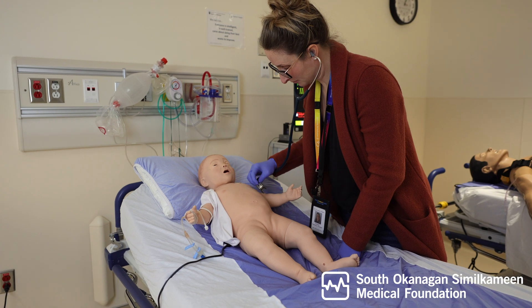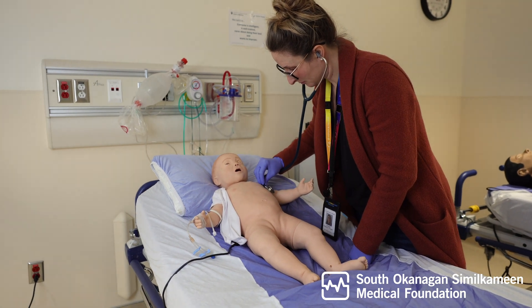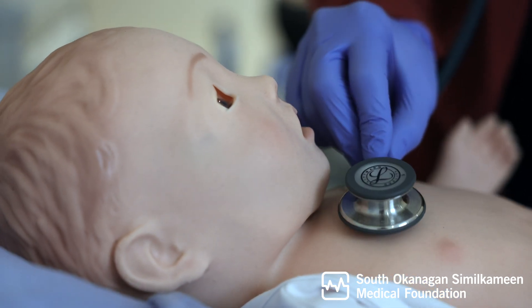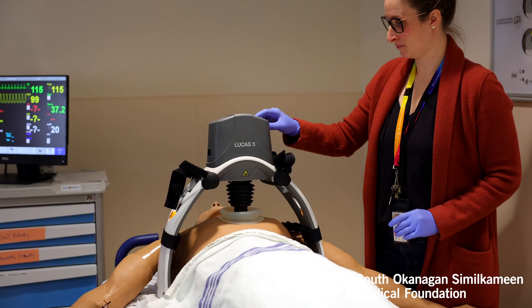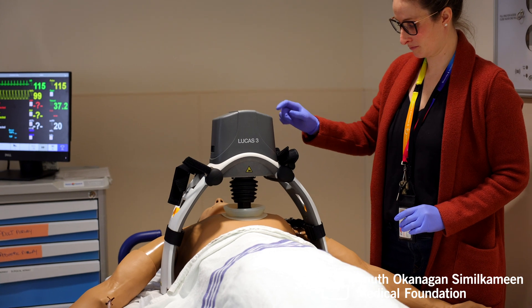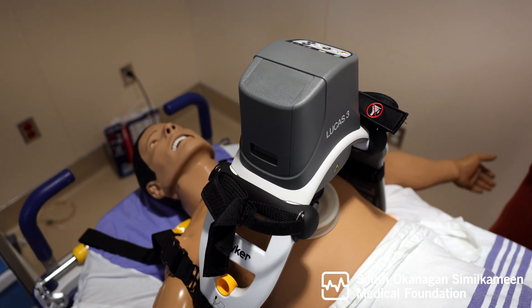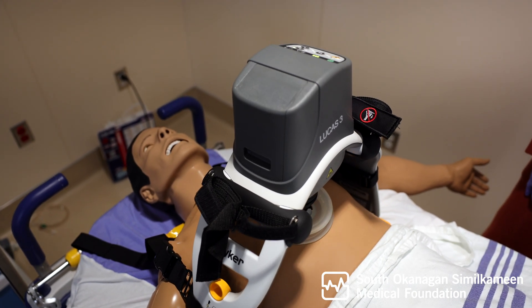We received Sim Baby, who is a really lifelike mannequin that resembles a nine-month-old infant, and it really offers a revolutionary training experience for our practitioners. The other device we received is the Lucas, which is an automated chest compressor device that provides high-quality chest compressions for patients in cardiac arrest.